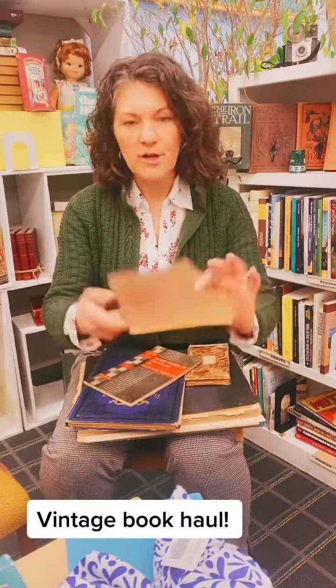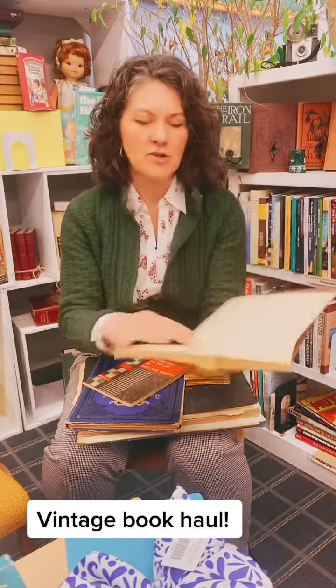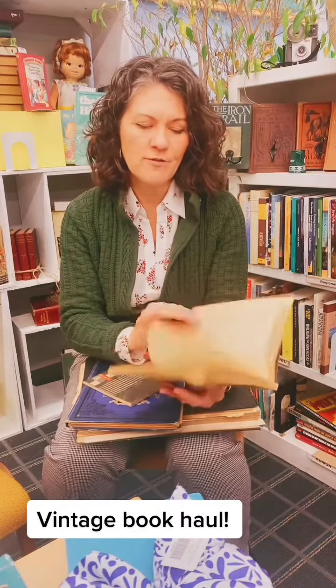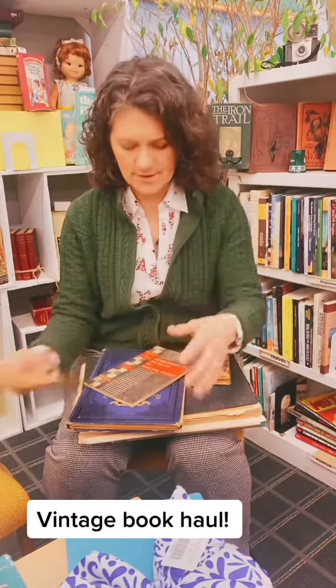We got in this book on tarot — we very rarely get anything like mystical or astrological in. It doesn't have any really great pictures. I'm not sure of the year; it doesn't have a year in it yet. I'm thinking early 40s, but I'm anxious to see what year this is.